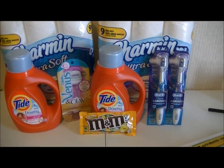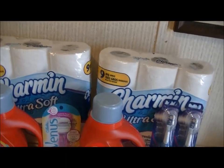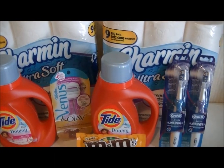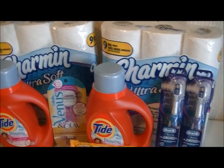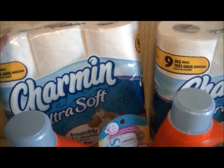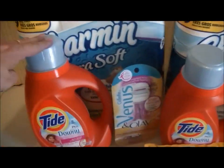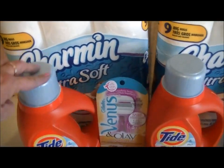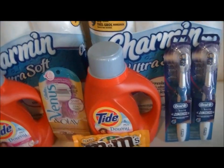Hi, it's Dena here with the CVS deals I got for the week of March 30th through April 5th. I did the Procter and Gamble buy $20 worth and get $5 Extra Care Bucks back. I got the Charmin nine-roll toilet tissue and two Tides.